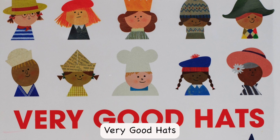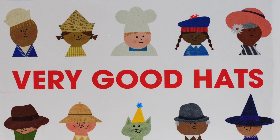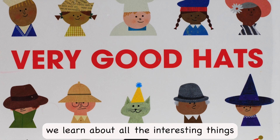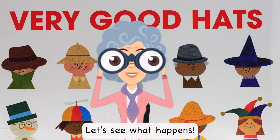Today's book is Very Good Hats, written by Emma Straub. In this story, we learn about all the interesting things that can be hats. Let's see what happens.